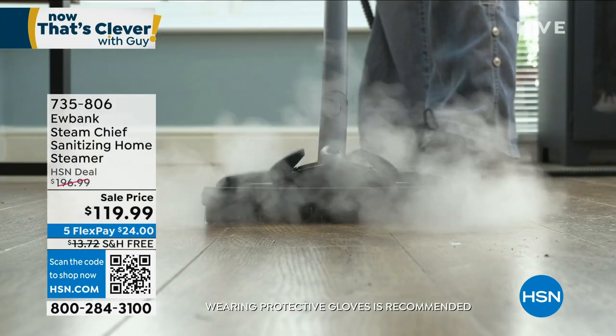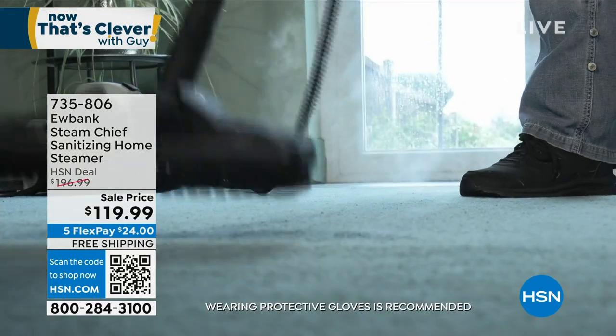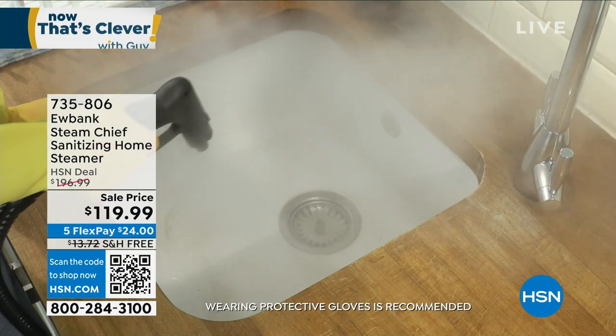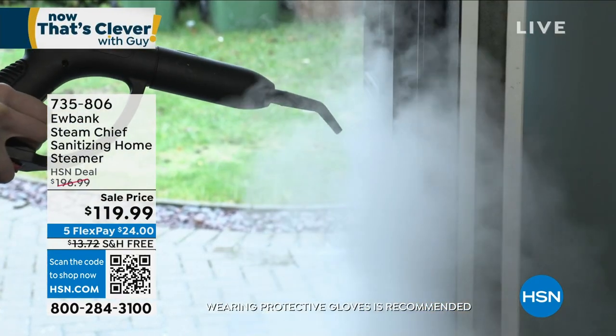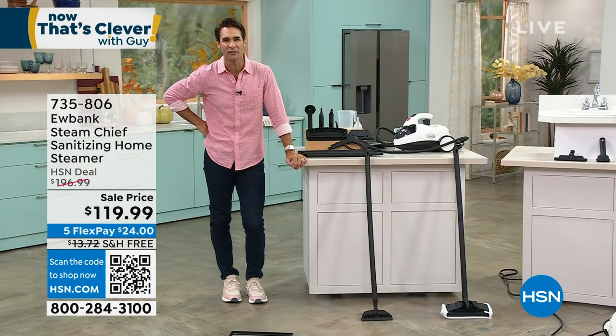Your hard floors, your rugs and runners, freshen up your carpets, bathrooms, kitchens, out in your car, your windows. Take a look at what you're getting — that's what I mean by power: 54 PSI, 54 pounds per square inch, 1,800 watts of power.